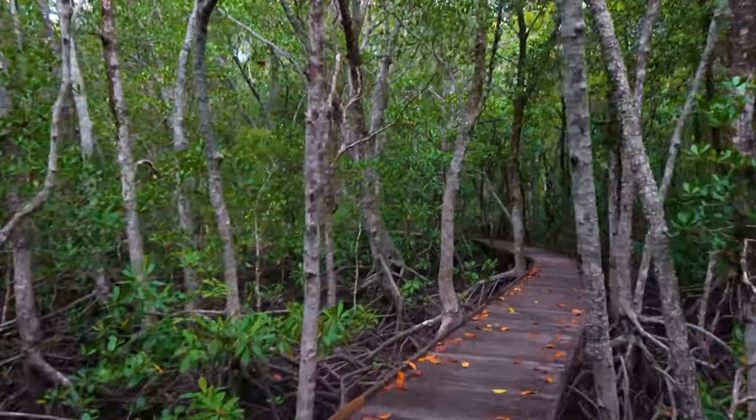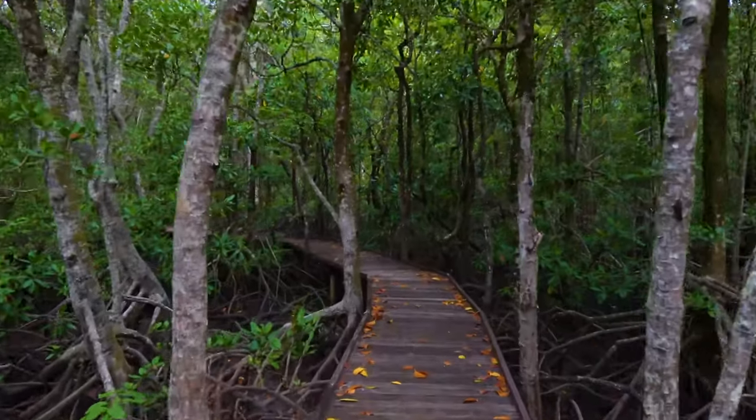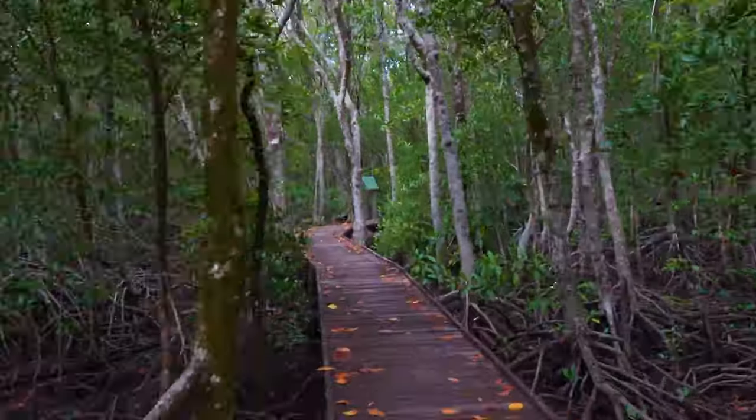Worldwide, there are 69 recognised species of mangroves belonging to 20 plant families. Queensland has 34 species and three hybrids, while Cairns has 29 species.